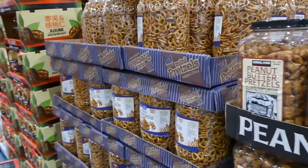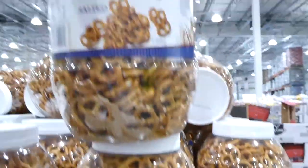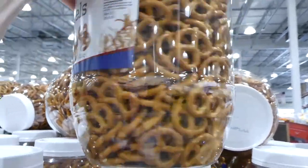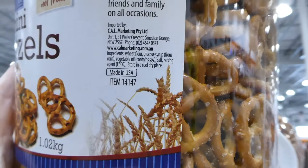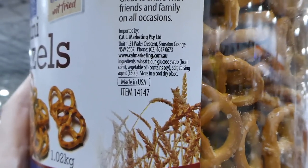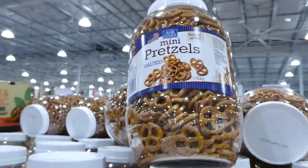They also have mini pretzels — salted, in a huge container of 1.02 kilos for $11.40. The ingredients are wheat flour, glucose syrup, vegetable oil, salt and a raising agent. They're baked, not fried.